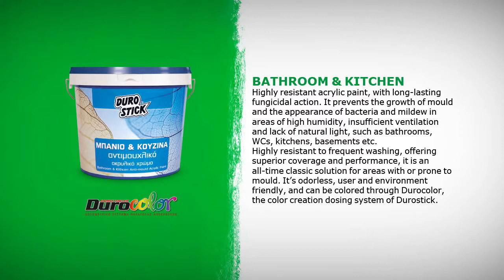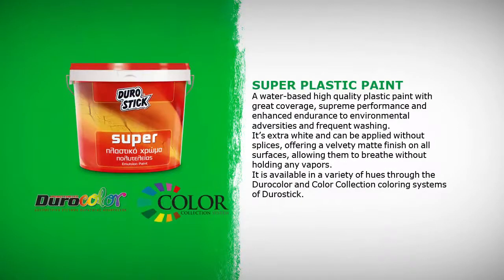It's odourless, user and environment friendly, and can be colored through DuroColor, the color creation dosing system of Durostick. Super Plastic Paint is a water-based, high quality plastic paint with great coverage, supreme performance and enhanced endurance to environmental adversities and frequent washing. It's extra white and can be applied without splices, offering a velvety matte finish on all surfaces, allowing them to breathe without holding any vapors. It is available in a variety of hues through the DuraColor and Color Collection coloring systems of Durostick.